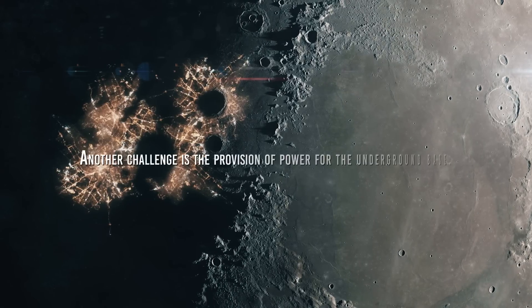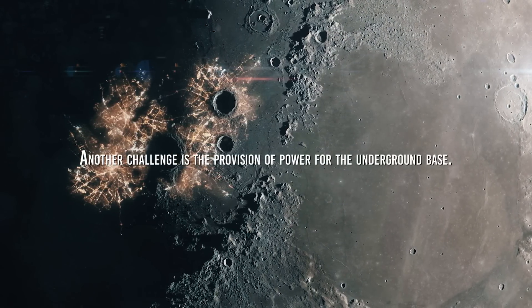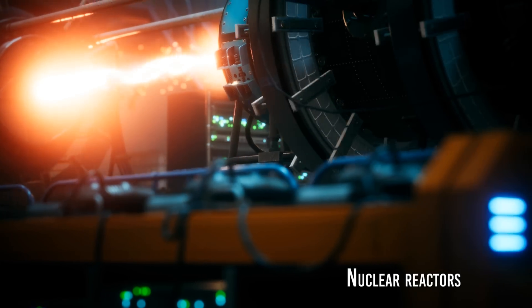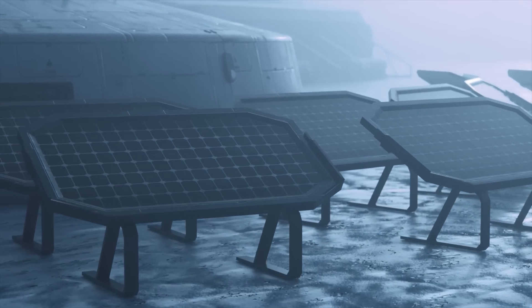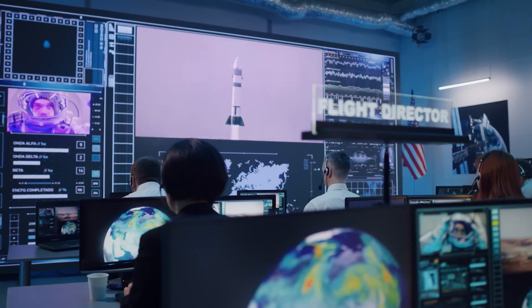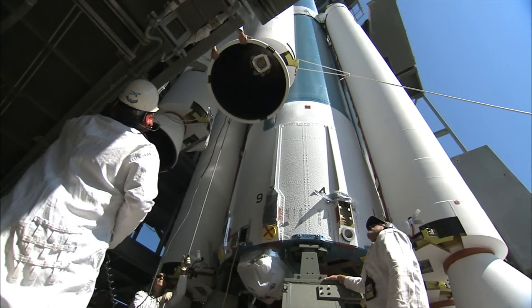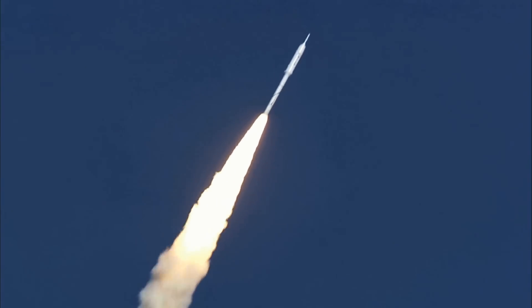Another challenge is providing power for the underground base. Solar power is a viable option on the lunar surface, but sunlight only reaches certain areas and craters. Using nuclear reactors is one option, though it presents security and transport challenges. Perhaps the best alternative would be to place solar panels in areas most exposed to the sun. Building underground bases also presents construction and transportation logistics challenges, requiring materials from machinery and equipment to supplies and food — all of which would have to be transported from Earth at high cost.